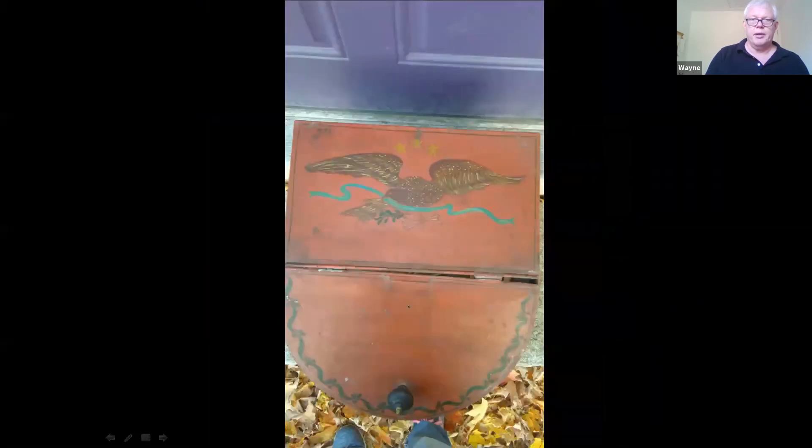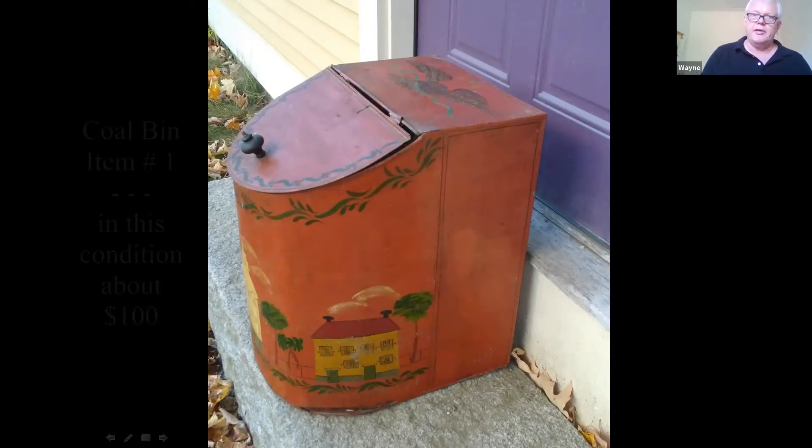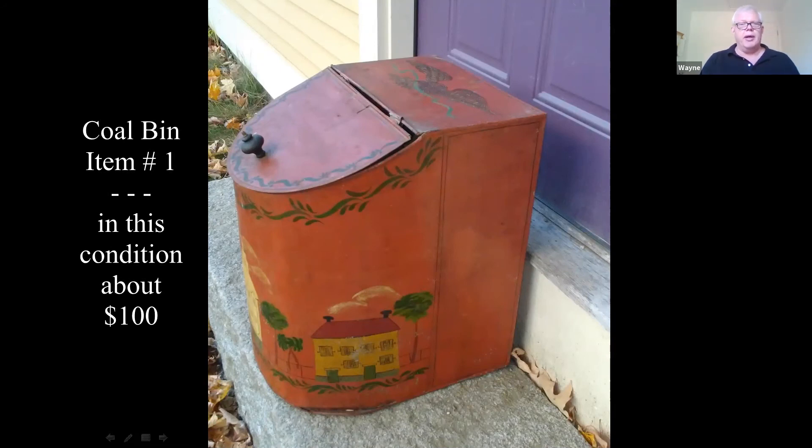It has a nice side view — it's kind of a nice folk art painting on it. The back gives you some perspective; you can see a person's legs in there. These are pretty good size, probably about two feet high. The painting's kind of nice on it. In this condition it would be about a hundred dollars.